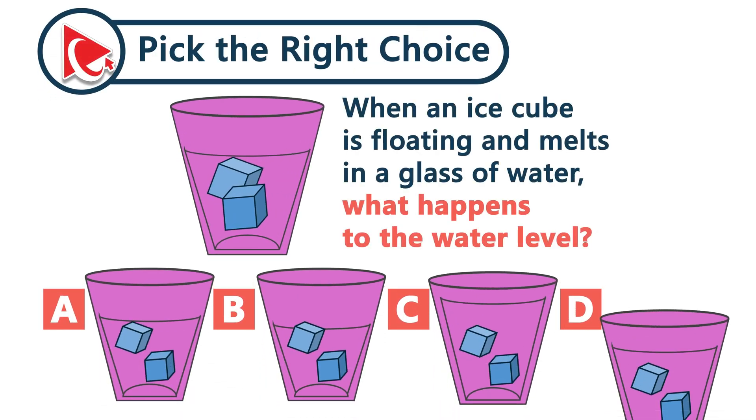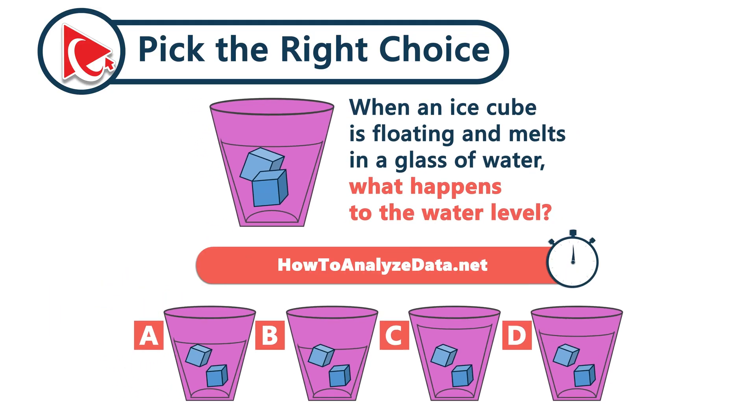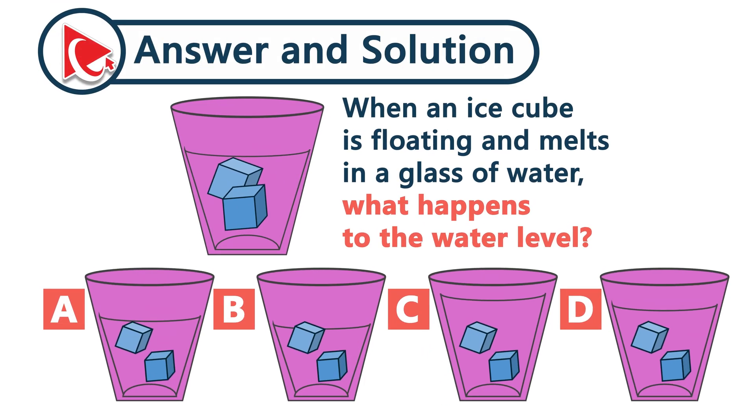What happens to the water level when a floating ice cube melts in a glass of water? Have you ever wondered why your glass doesn't overflow when ice melts?